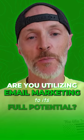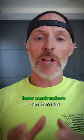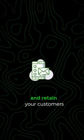Are you utilizing email marketing to its full potential? If you're like most contractors, the answer is probably no. Today we're going to explore how contractors can harness the power of email to drive more business and retain your customers.